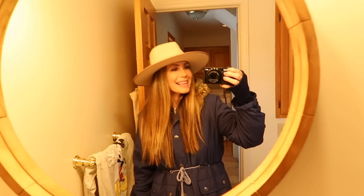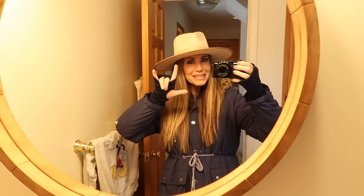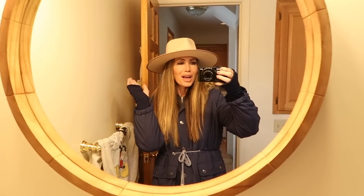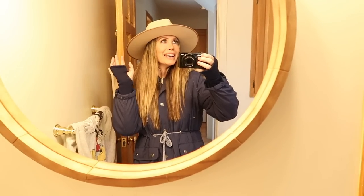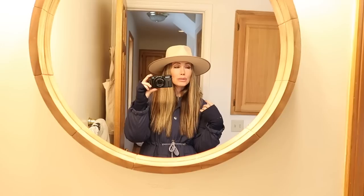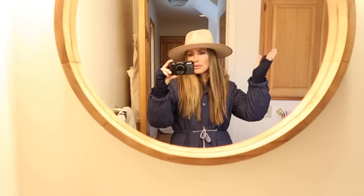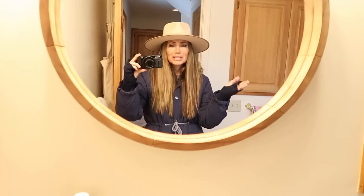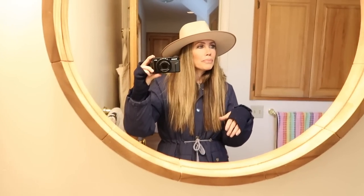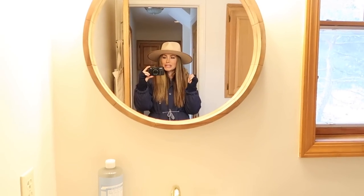Thank you so much for watching — sending you all my love and positive energy, hope to see you in my next video. There will be a link to put your email in, and when the Airbnb opens you'll get a notification that Shannon's Airbnb Camp Cabin is open to rent. Same for the glamping camp when that opens — they're really cool canvas tents. Anyway, love you, bye!